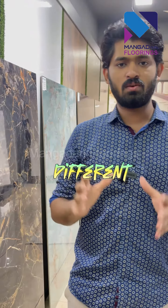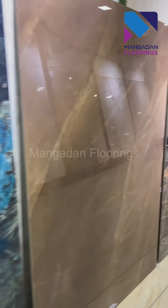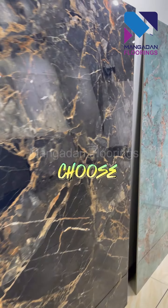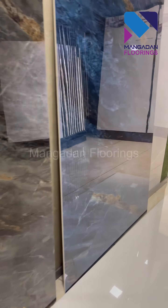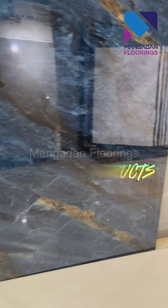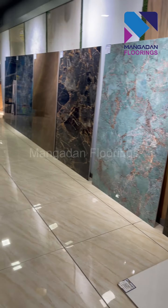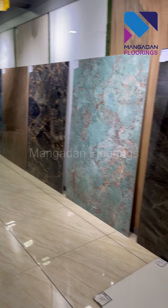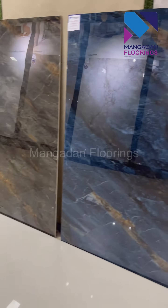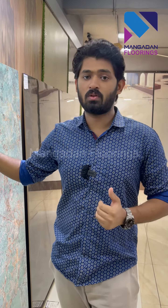This is the price of the marble range, which is below the budget.